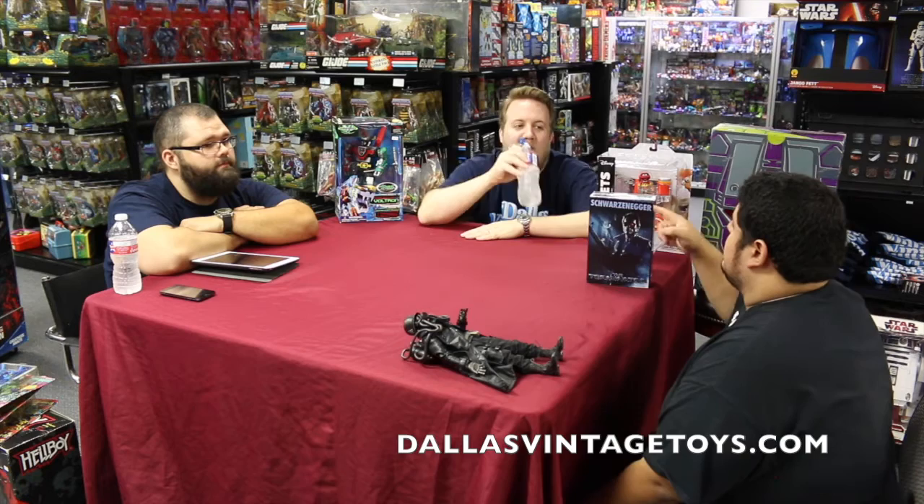Henry's been posting some really cool pictures of those on his Instagram. You can follow him at RetroHenry — retro, all one word — on Instagram.